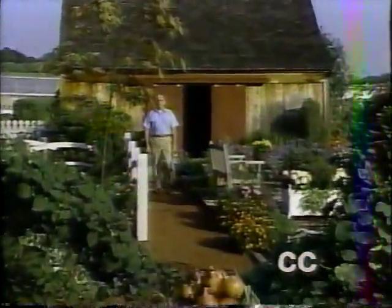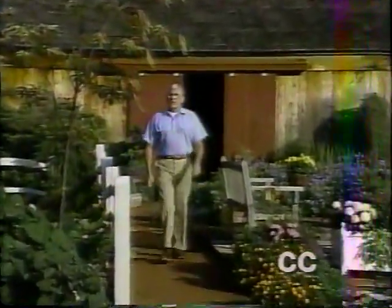Welcome to the Victory Garden. Today, Jim Wilson visits Seed Savers Exchange in Decorah, Iowa.